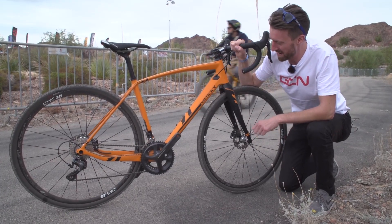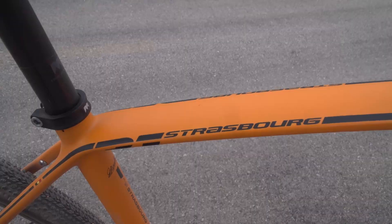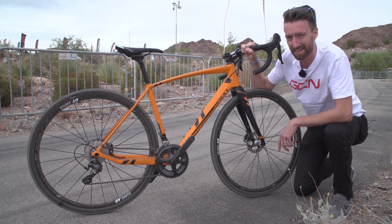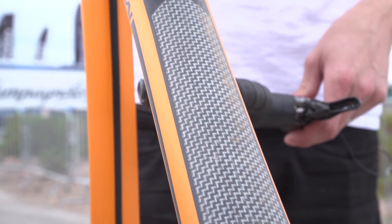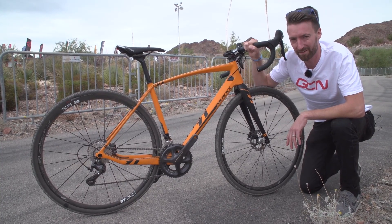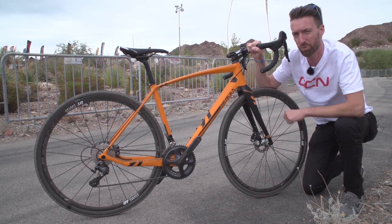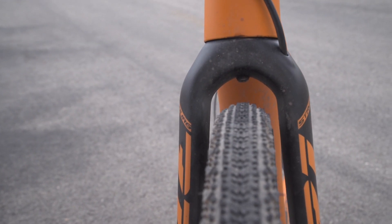This is the brand new Eddy Merckx Cycles Strasbourg gravel bike. The Strasbourg has actually been around for a little while, but only in its aluminium version. This is the first time we've seen it in the slightly more high-end carbon. There's some extra carbon if you look closely here on the downtube and also on the seat tube — slightly more robust, able to withstand knocks from stones when you're storming down that fire road. It's got flat mount Shimano brakes, fairly standard 12mm through axles, and it can accommodate up to 42mm wide tyres.